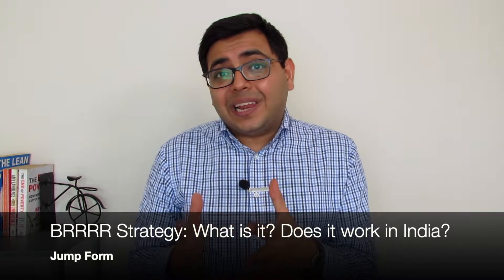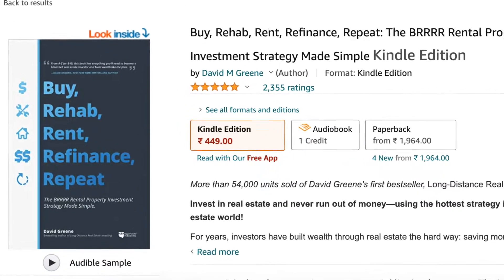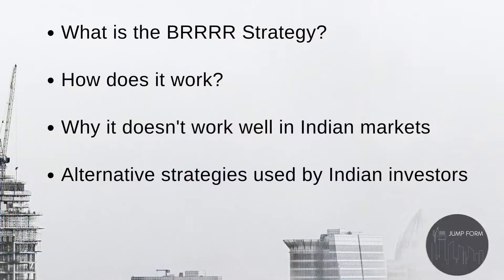Hi everyone and welcome back. Lately I've been getting a lot of questions and comments about the BRRRR strategy, which is a popular real estate investment strategy in the US. Today we're going to discuss what this strategy is, how it works, and why in my opinion it doesn't work out too well in an Indian context. We're also having a look at some alternative strategies used by Indian investors to build their own portfolios.